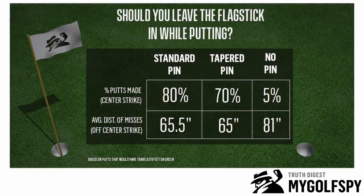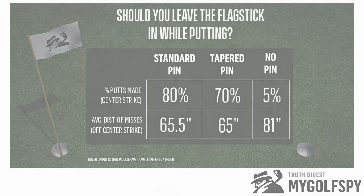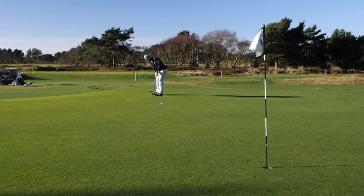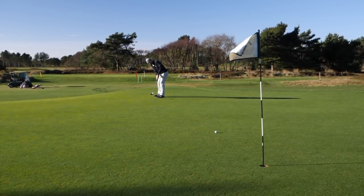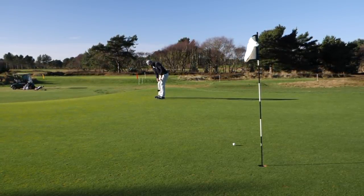What it basically showed is that with every single putt measured — every one, from different distances at different speeds — it was always a statistical advantage to leave the flag in. Not only was this the case on putts that went in, but also on putts that missed: they actually finished closer to the hole because the flag was effectively acting as a backstop for those slightly fast putts. This is something I've anecdotally found in the last few weeks.